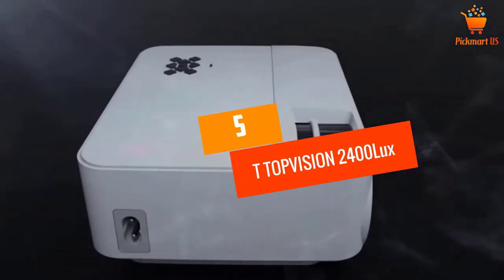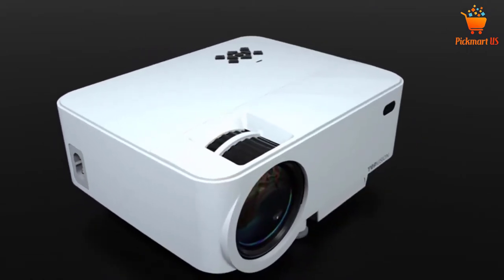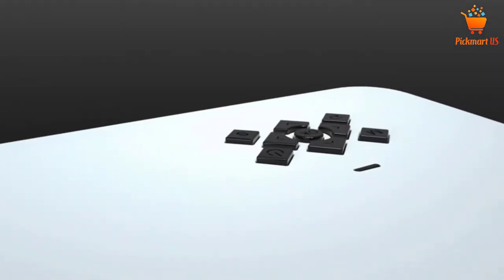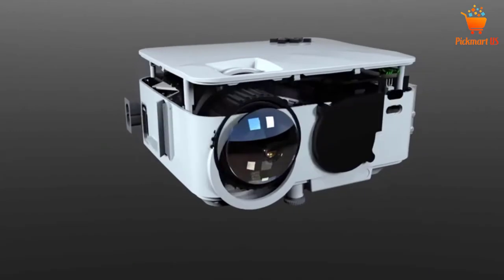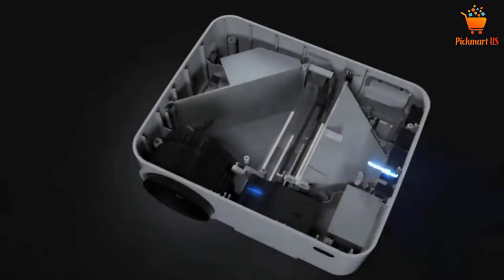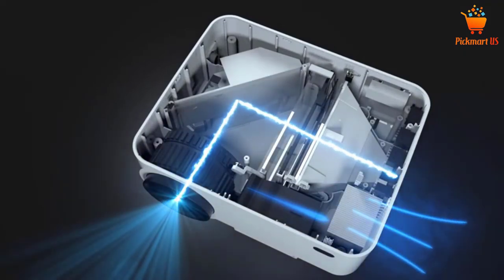At number 5: the TopVision 2400 Lux Mini Projector. The TopVision 2400 Lux Projector is truly all about entertaining your neighbors and friends. As opposed to ordinary projectors, it features 2400 Lux making it brighter. It also incorporates inbuilt hi-fi speakers which offer a surround sound experience. These speakers are powerful, and this projector also incorporates an inventive cooling system that offers efficient heat dissipation.